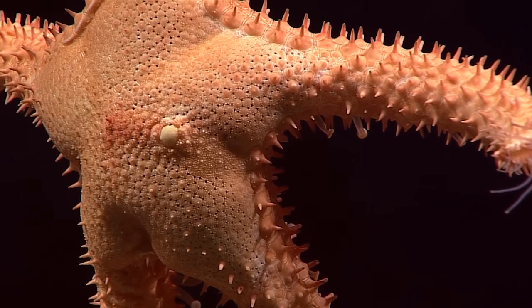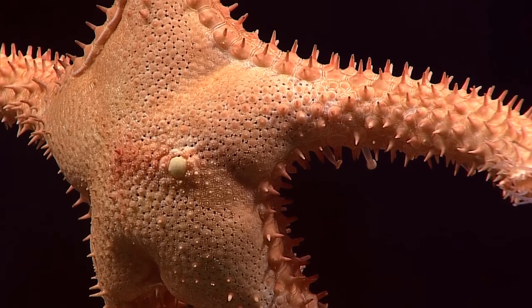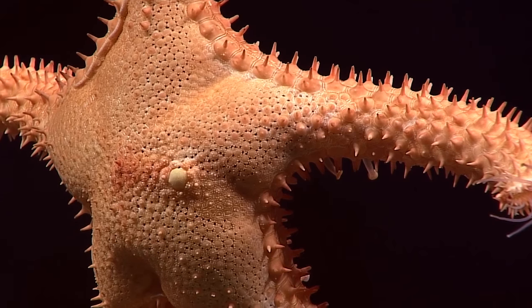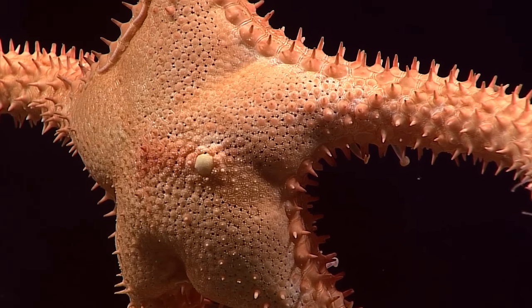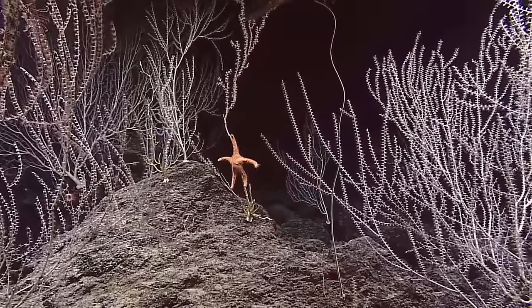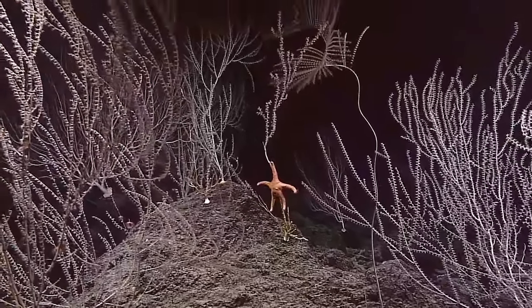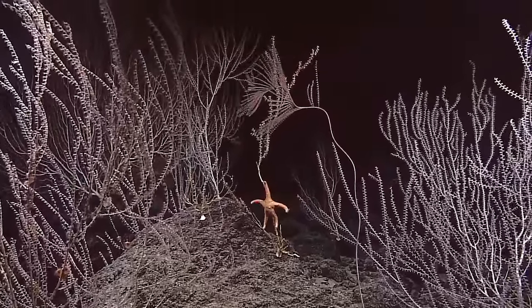Definitely evoplosoma, but these spines on the arms are unusual for the species I'm familiar with. The original specimen for the Hawaiian evoplosoma was lost about 30 years ago. It's a stunning image — all of these spines are just something I've never seen before. That's just a beautiful animal.